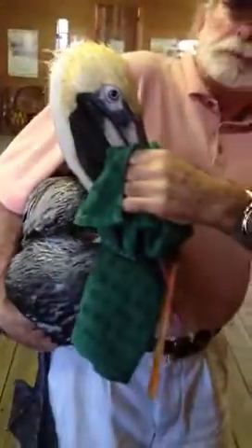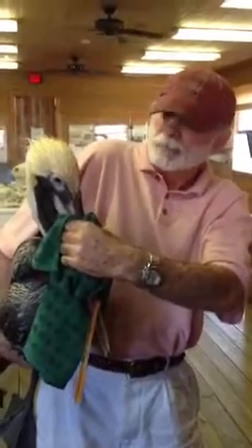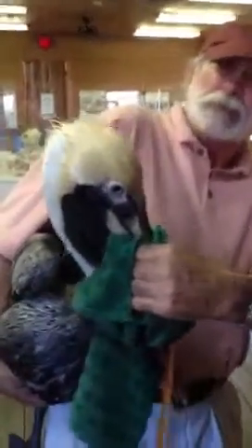I'd like to invite everyone to go to the website for the Florida Keys Wildlife Recovery Center in Key West, and if you can make a donation to support the great job that they do recovering these animals. Tom Sweets is on his way from the Recovery Center now to pick this bird up.